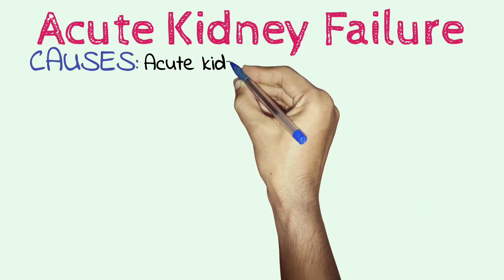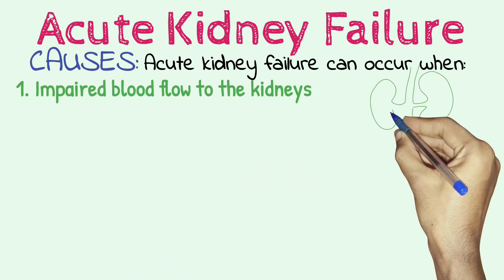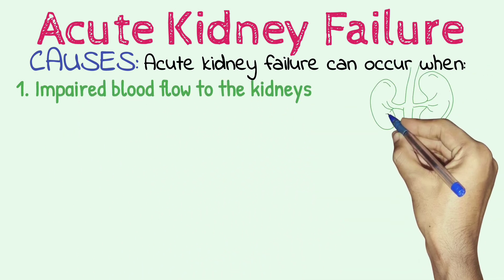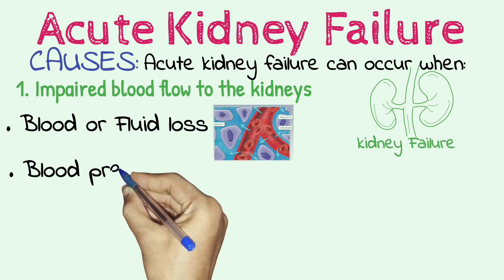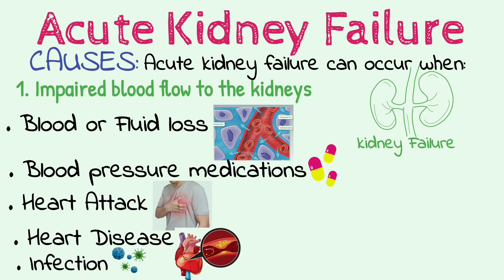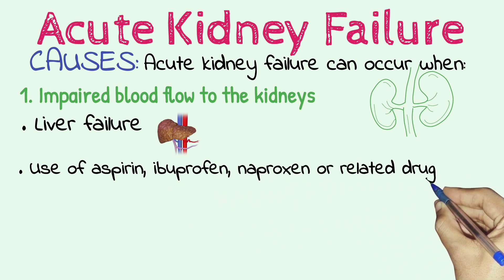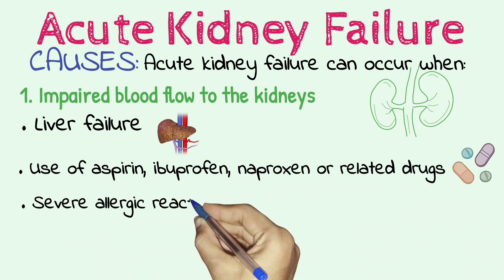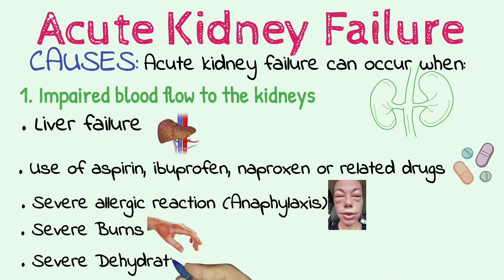Causes. Acute kidney failure can occur when there is impaired blood flow to the kidneys. Diseases and conditions that may slow blood flow to the kidneys and lead to kidney failure include blood or fluid loss, blood pressure medications, heart attack, heart disease, infection, liver failure, use of aspirin, ibuprofen, naproxen or related drugs, severe allergic reaction, anaphylaxis, severe burns, and severe dehydration.